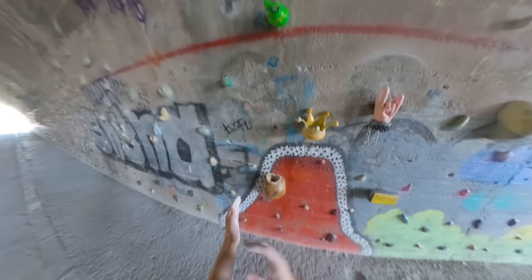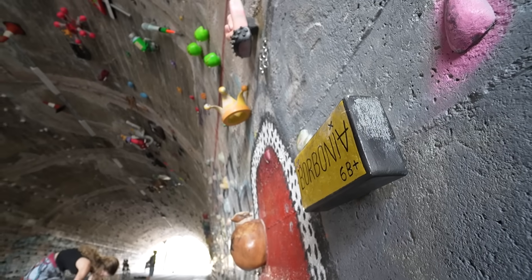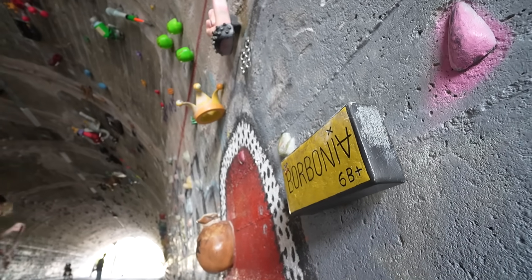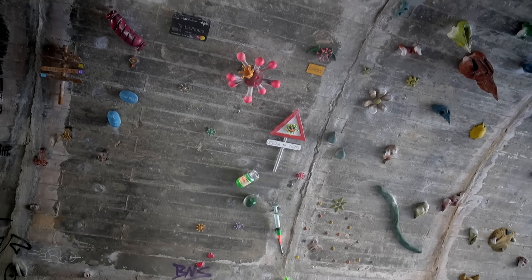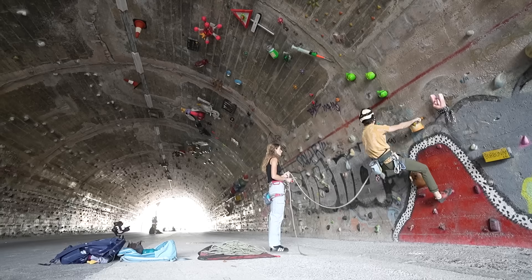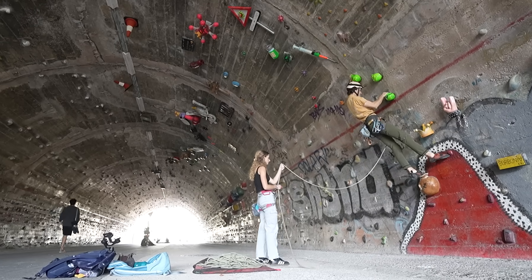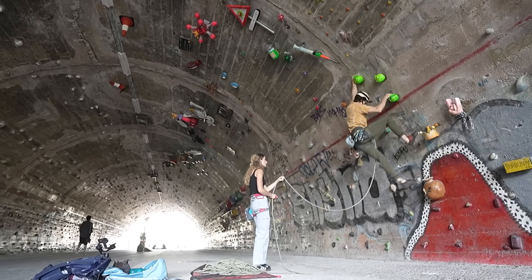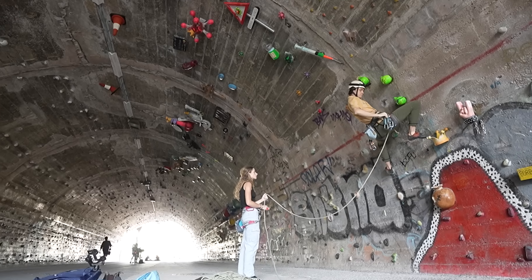After warming up on a few shorter routes, we were ready to try the most unique route here — a 6b+ called Borbonia. There is not a single normal-looking climbing hold on this entire route; each hold is more of a work of art. While I'm not exactly sure what it all means, there is definitely some sort of underlying message and story being told here. A climbing route as a form of artistic storytelling — now that's pretty cool.